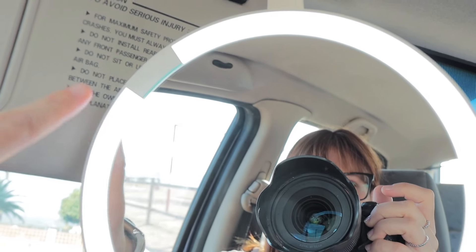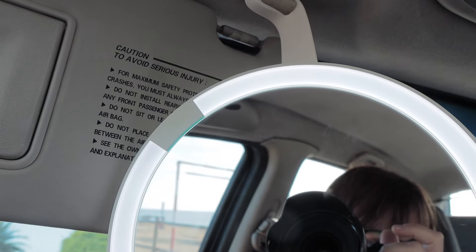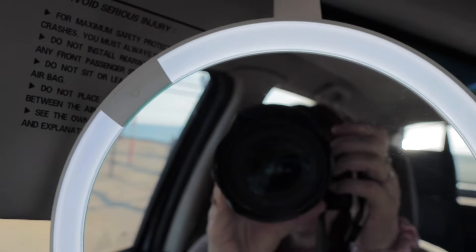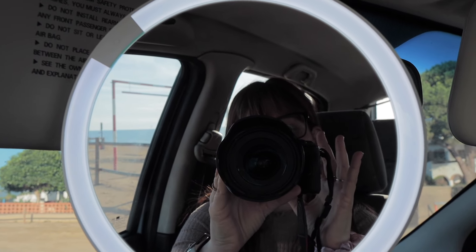Antes os quiero enseñar más de cerca el tema del espejo: la luz es regulable en cinco niveles. Os pondré un recursito porque aquí con toda la luz del día no lo apreciaréis bien. Lo bueno de este espejo es que tiene la luz tan potente que, incluso para grabarme, la luz que me da en la cara es impresionante — incluso con luz del día logra iluminar muchísimo.